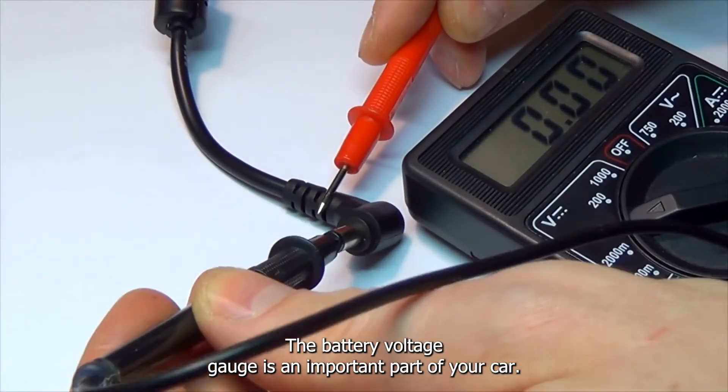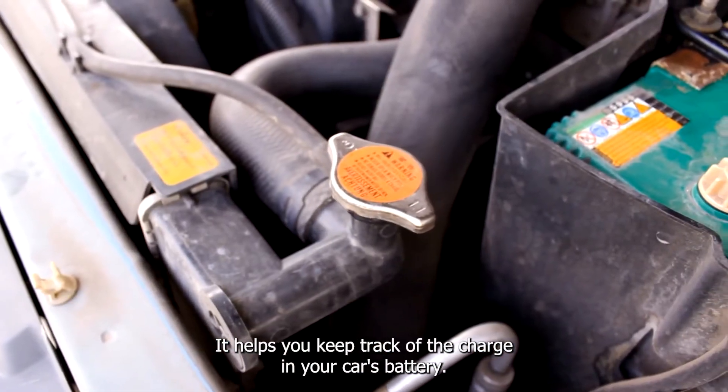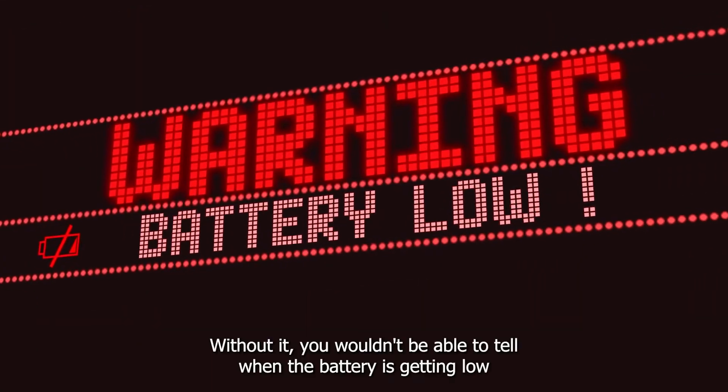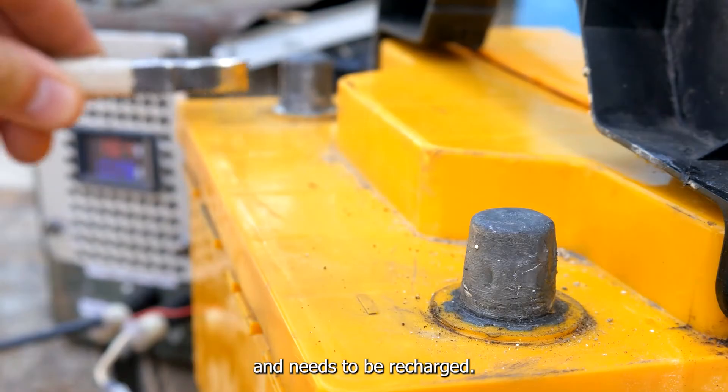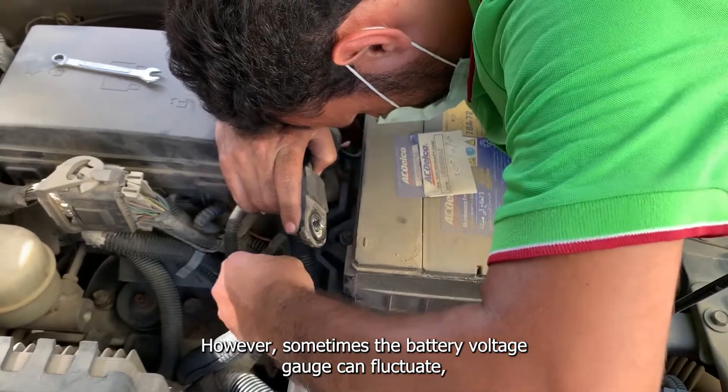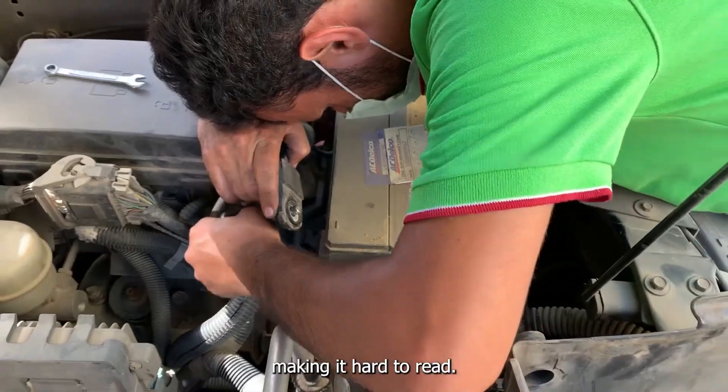The battery voltage gauge is an important part of your car. It helps you keep track of the charge in your car's battery. Without it, you wouldn't be able to tell when the battery is getting low and needs to be recharged. However, sometimes the battery voltage gauge can fluctuate, making it hard to read.